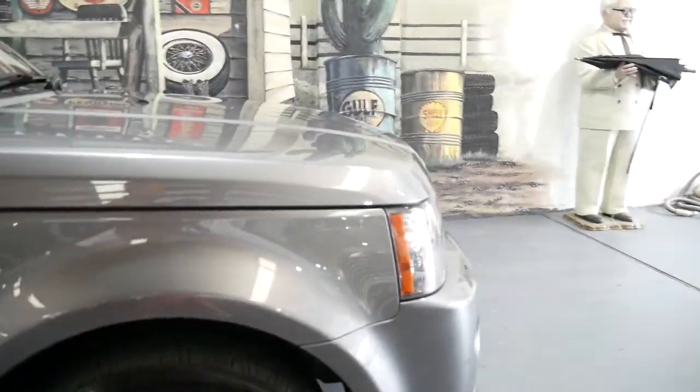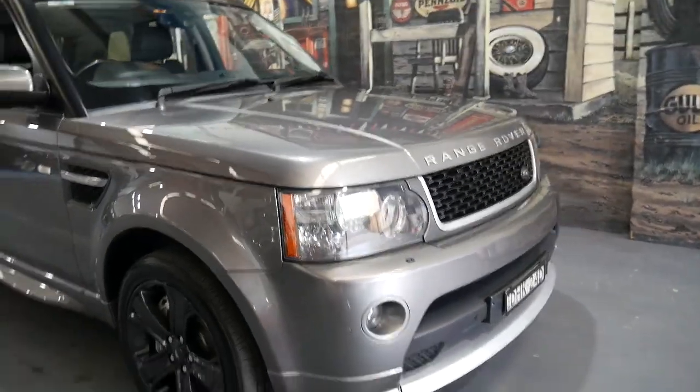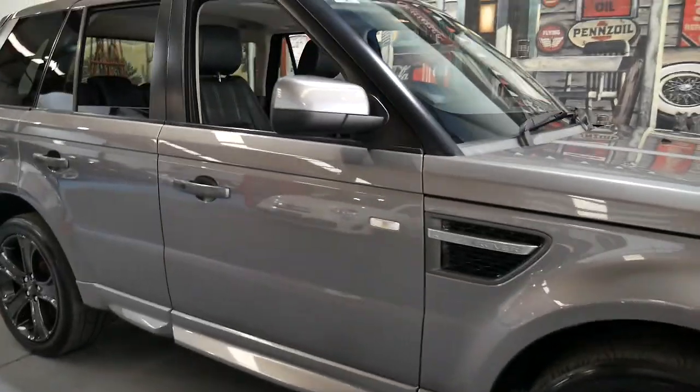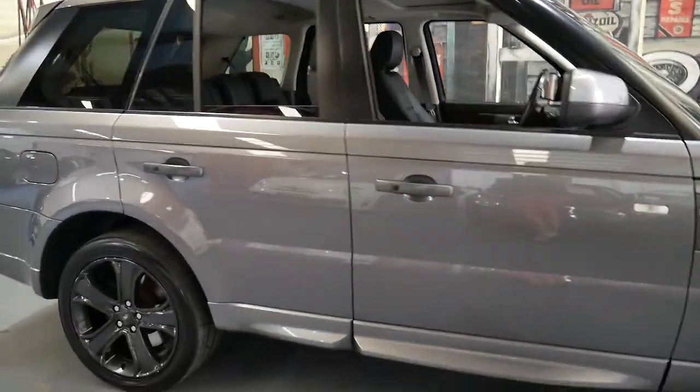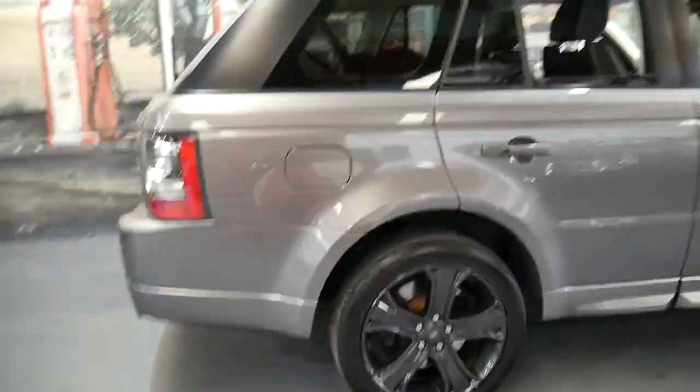The car is in immaculate condition. It's done 155,000 kilometres but has an impeccable service record and it's always been serviced on time from day one. I took some photos of the logbook but we'll look at it in a moment.